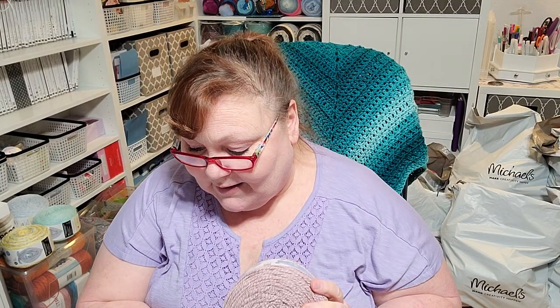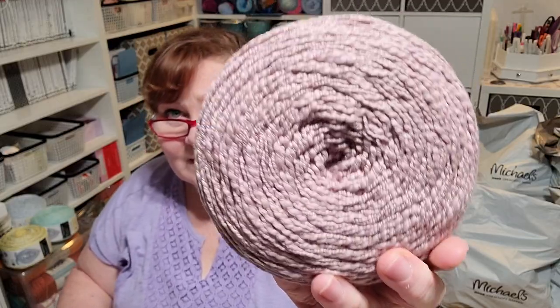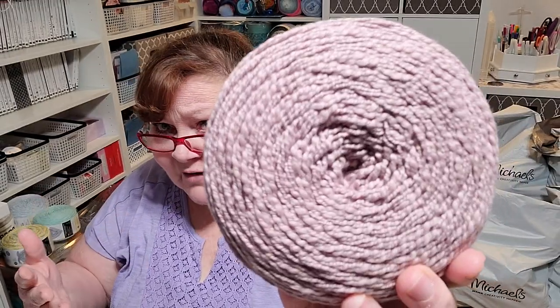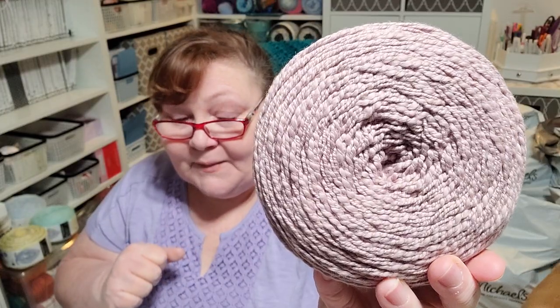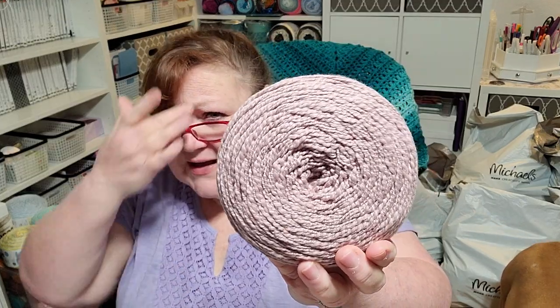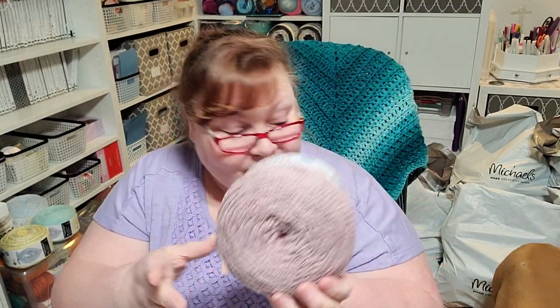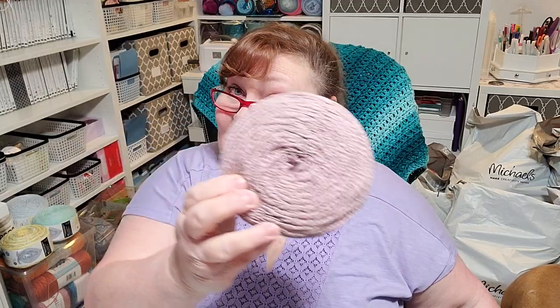The next colorway I was really excited about is called Flagstone, but to me it's very much like a dusty rose or mauve color — it's really got a lot of pink in it. I don't know why they call it Flagstone, but I love it. I have five of these. Remember, these are 491 yards a piece, so five in Flagstone, which is really a dusty rose.